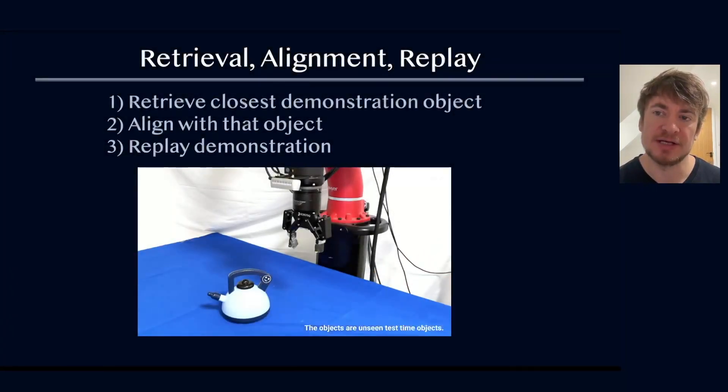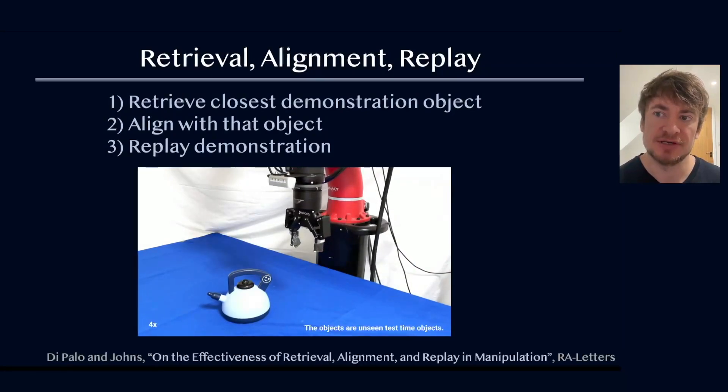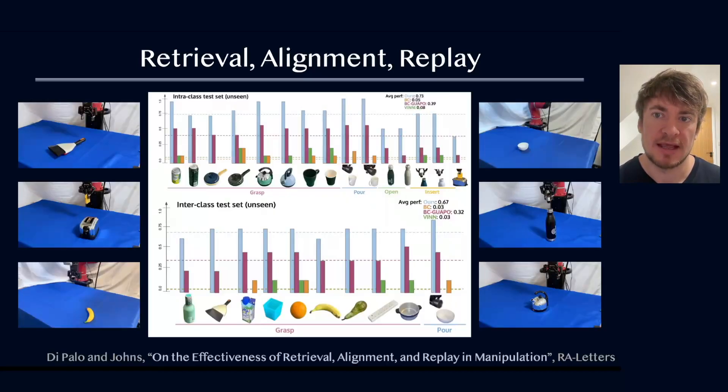But what about generalisation to novel objects? We also studied a framework which uses nearest neighbour retrieval based on visual features to generalise the demonstration to different objects of the same category, and even different objects of different categories. In our experiments, we broke down other recent imitation learning methods into a taxonomy, and found that the combination of retrieval for generalisation, and alignment and replay for object interaction, was the optimal combination for all design choices in the taxonomy.